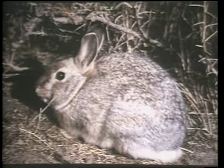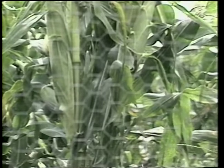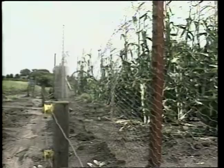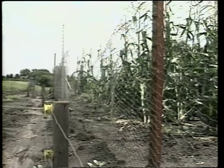Another problem when growing cole crops as well as beans and peas is rabbits. They can be a nuisance to gardeners in the city or country. There are many home remedies to keep rabbits out of the garden, however the most sure way is to put up a barrier such as a two-foot high chicken wire fence. Rabbits are more likely to burrow under the fence than to jump over it, so it is a good idea to bury the bottom two or three inches of the fence.